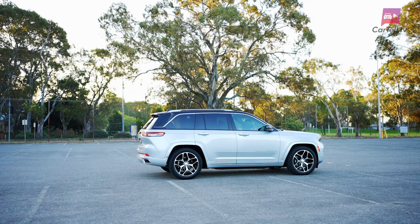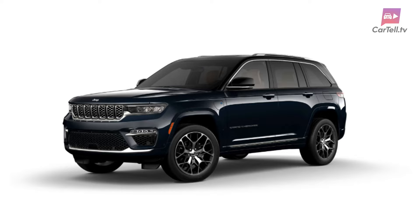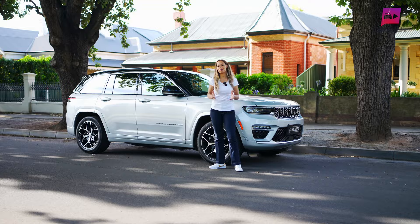Aesthetically, the Grand Cherokee 4xe maintains Jeep's familiar robust silhouette, but it's been given a rather suave makeover. You have a palette of colours that sound like they've been borrowed from an artist's studio — Midnight Sky, Hydro Blue and Baltic Grey, to name a few. The gloss black roof, coupled with 21-inch alloy wheels, endows it with a touch of metropolitan elegance. It's rather like a rugged explorer who's decided to don a dinner jacket, and the latest design seen here with the Jeep 4xe is no exception.